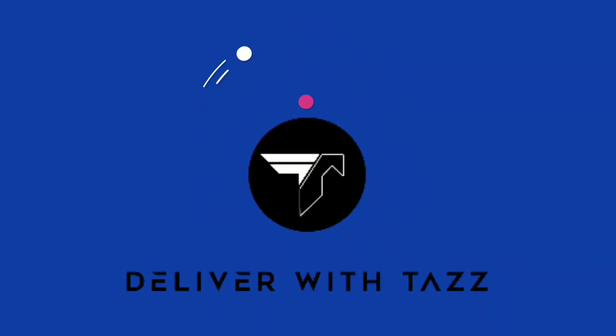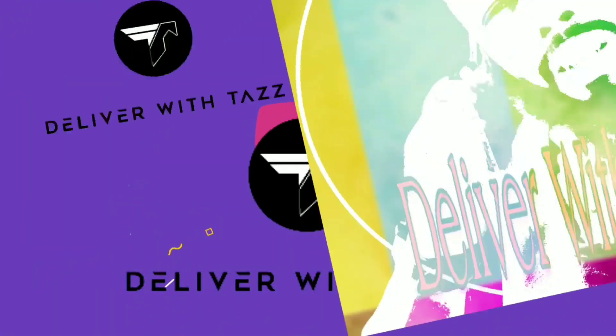Thanks for tuning in with Deliver with Taz. This is a short video for customers and drivers.